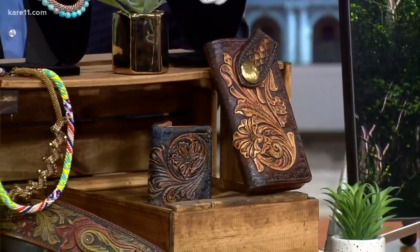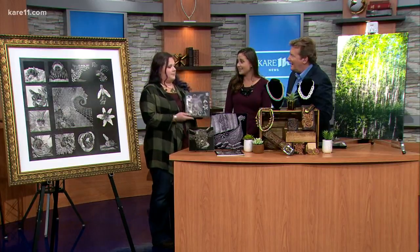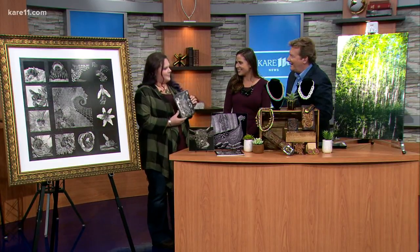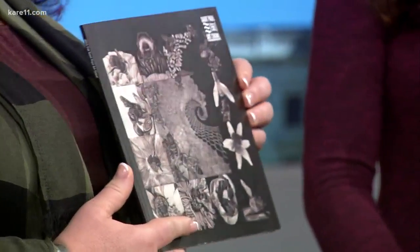We also have Tara Merck here, who is the artist and the cover artist on the Art Crawl catalog. I am a scratchboard artist. What that is, is a fiber board coated in white clay and sprayed with black ink. Then I use a knife to cut through the black and expose the white underneath. It's extraordinary.